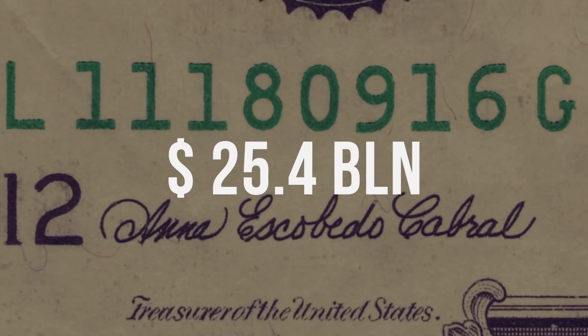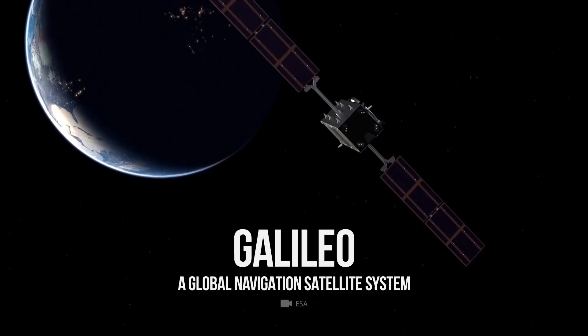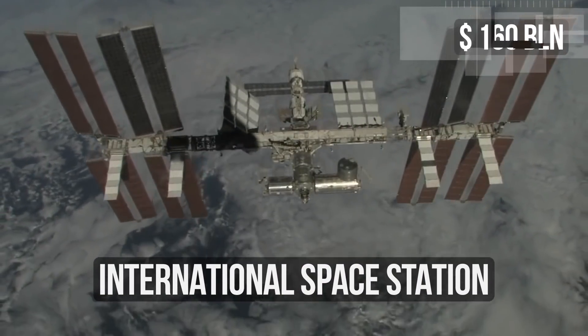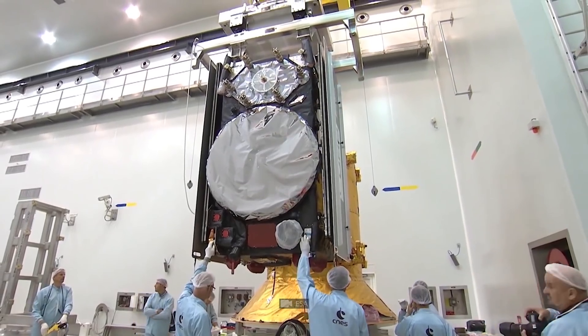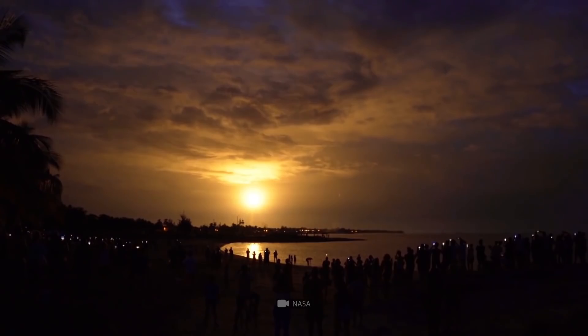6.3 billion. 25.4 billion. 160 billion. No, this isn't the money Kanye West will spend to buy the Earth. These are the amounts that were allocated for such space projects as Galileo, a global navigation satellite system, a series of the Apollo space projects, and the International Space Station. People who have nothing to do with the world of science tend to wonder why such large sums are spent on space and not on the problems existing here on Earth. In turn, private investors don't see the point in giving money for space missions that won't recoup their costs.